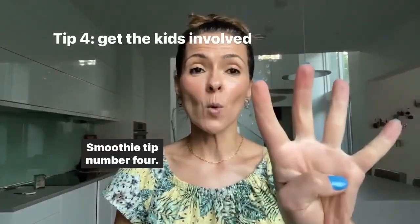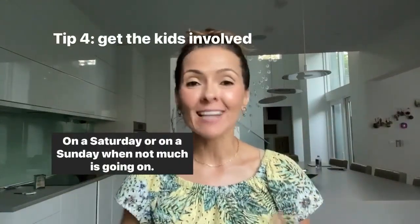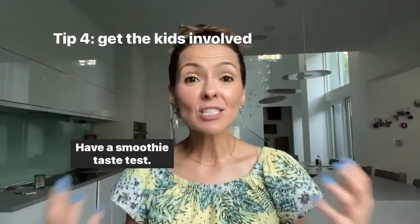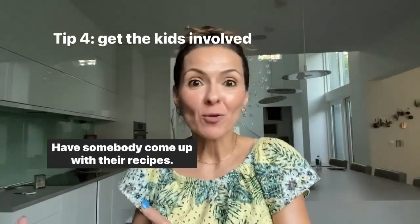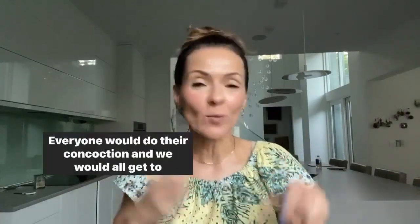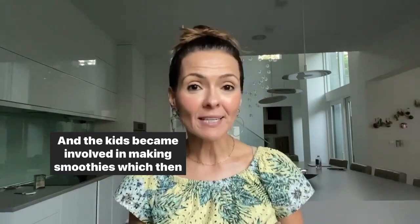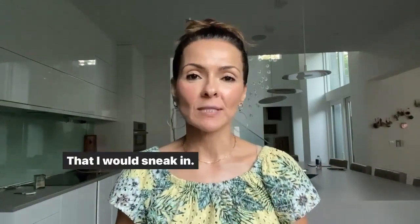Smoothie tip number four: get the kids involved. On a Saturday or Sunday when not much is going on, have a smoothie taste test. Have somebody come up with their recipes. My kids loved it. When they were little, everyone would have their little station, everyone would do their concoction, and we would all get to taste and judge and discuss. The kids became involved in making smoothies, which meant they weren't rejecting the various ingredients that I would sneak in.